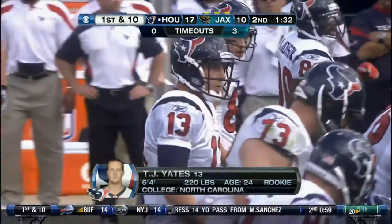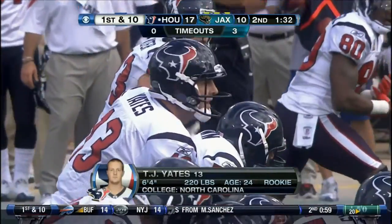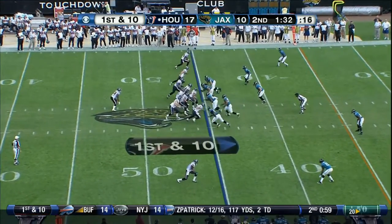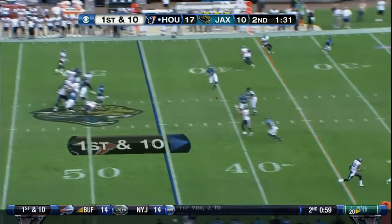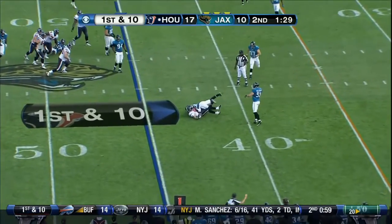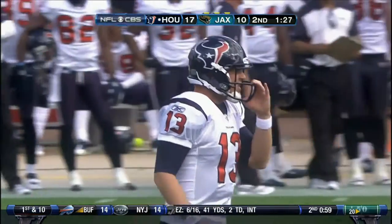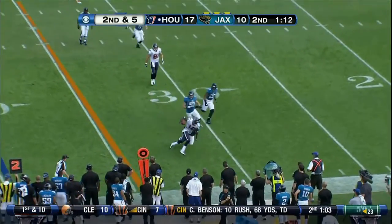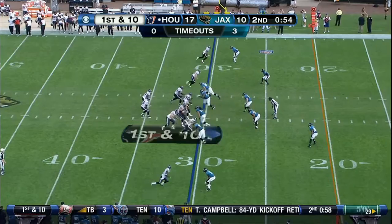Here's a first place team that's won four in a row with the table set in their division. First and ten. Yates at the 45 — his first NFL pass. That is grabbed on the play. The quarterback ready to go. Second down and five on the scrimmage, caught for a first and ten.